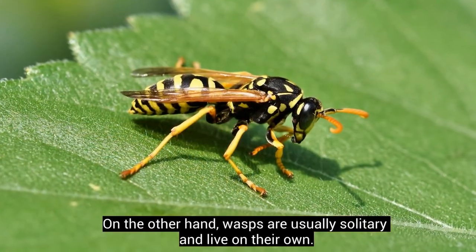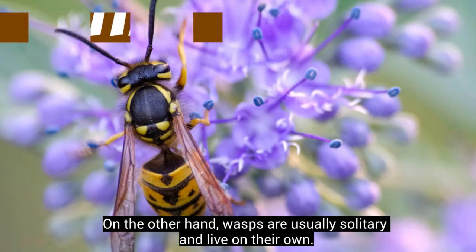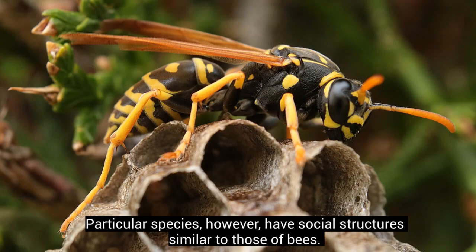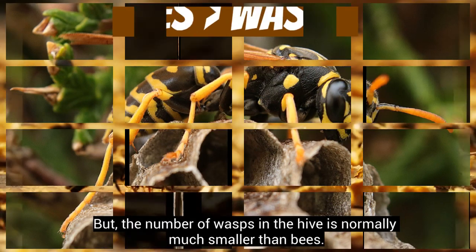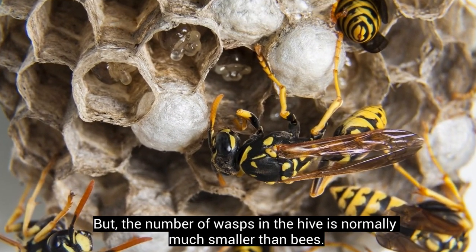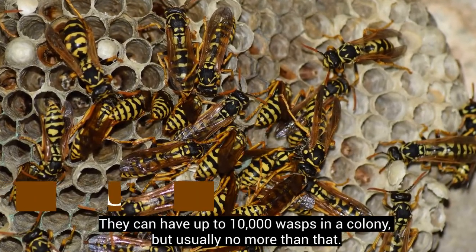On the other hand, wasps are usually solitary and live on their own. Particular species, however, have social structures similar to those of bees. But the number of wasps in the hive is normally much smaller than bees. They can have up to 10,000 wasps in a colony, but usually no more than that.